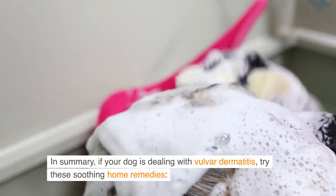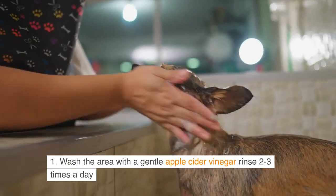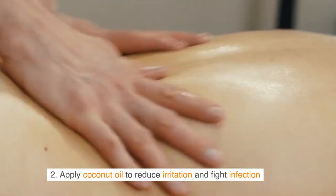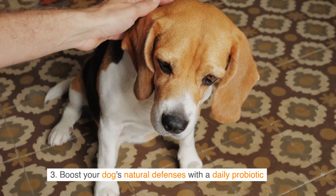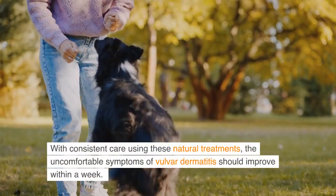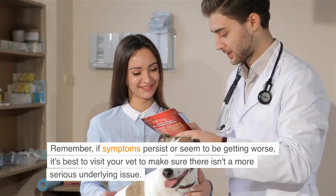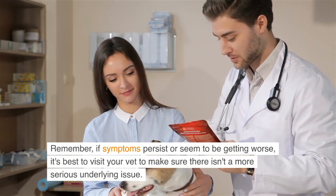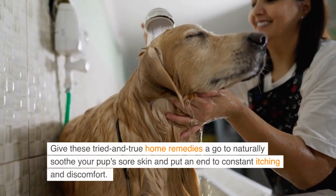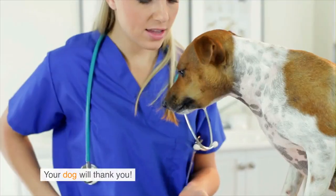Conclusion: If your dog is dealing with vulva dermatitis, try these soothing home remedies — wash the area with a gentle apple cider vinegar rinse 2–3 times a day, apply coconut oil to reduce irritation and fight infection, and boost your dog's natural defenses with a daily probiotic. With consistent care using these natural treatments, the uncomfortable symptoms of vulva dermatitis should improve within a week. Remember, if symptoms persist or seem to be getting worse, it's best to visit your vet to make sure there isn't a more serious underlying issue. Give these tried and true home remedies a go to naturally soothe your pup's sore skin and put an end to constant itching and discomfort. Your dog will thank you.